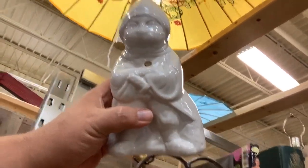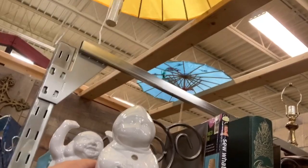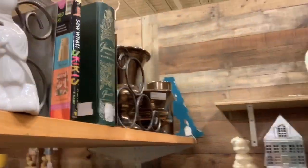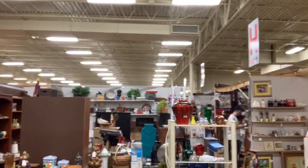For six bucks, I can't say no. If you ever get a chance, the Lakeland Antique Mall is awesome. Lakeland, Florida antique mall has so many vendors — it's one of my favorite places to look, so definitely come out here.